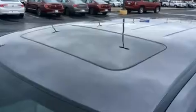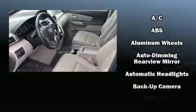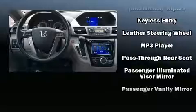seat-back reclining functionality, providing an extra level of comfort and convenience. Audio features include a CD player with MP3 capability and seven speakers, enhancing the audio experience throughout the interior. Honda also prioritized safety and security with features such as